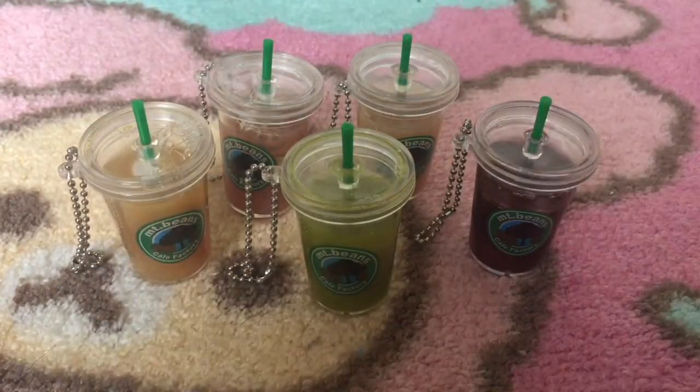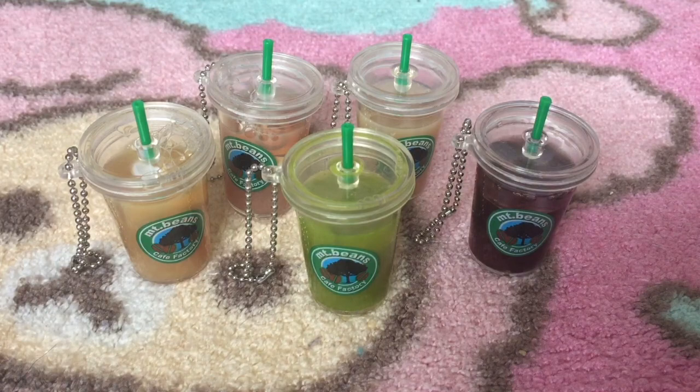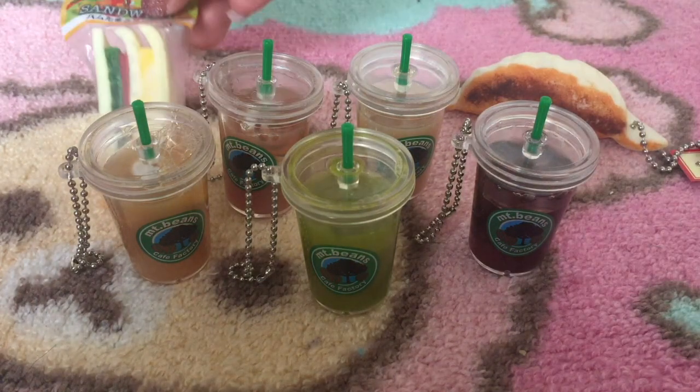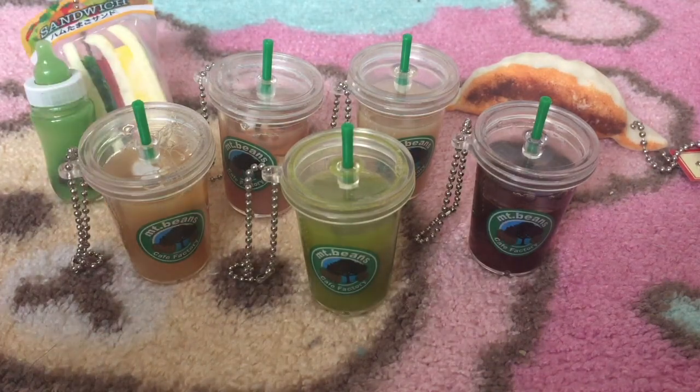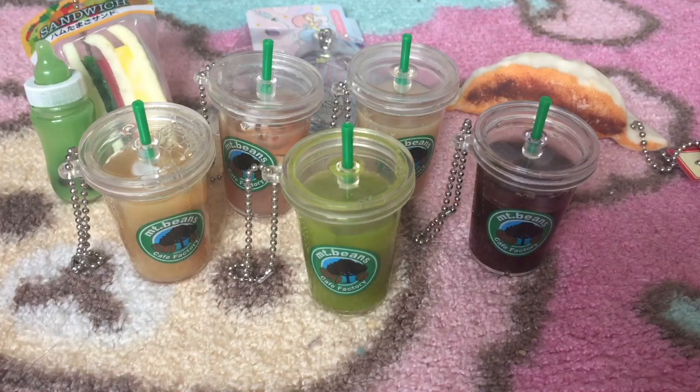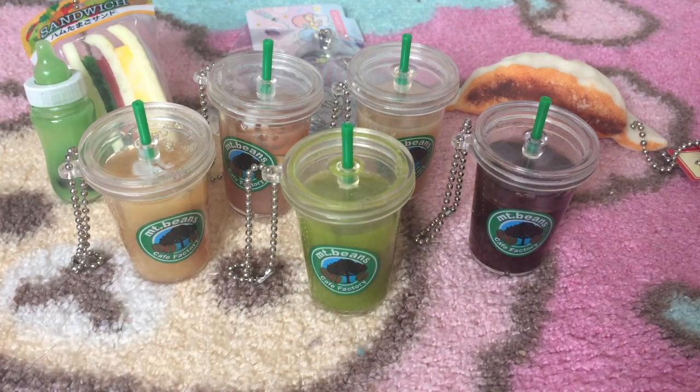They're so rare and hard to find, especially in a set, and she has such amazing prices. Make sure you go check out her shop and her Instagram account — I'll leave all the links in the description so you can start buying from her. Don't forget to like and subscribe, and leave a comment down below if you want me to cut open anything. I'll see you guys in my next video — love you, bye!